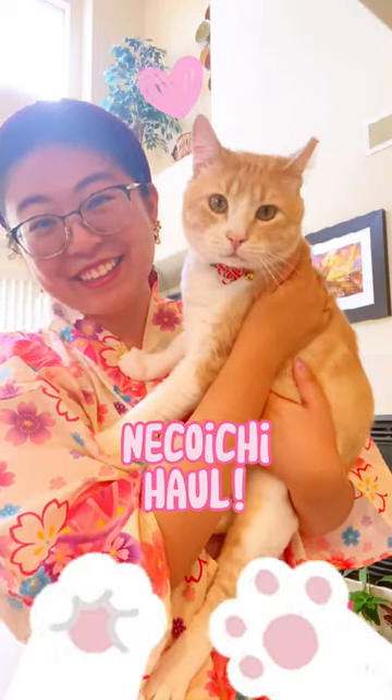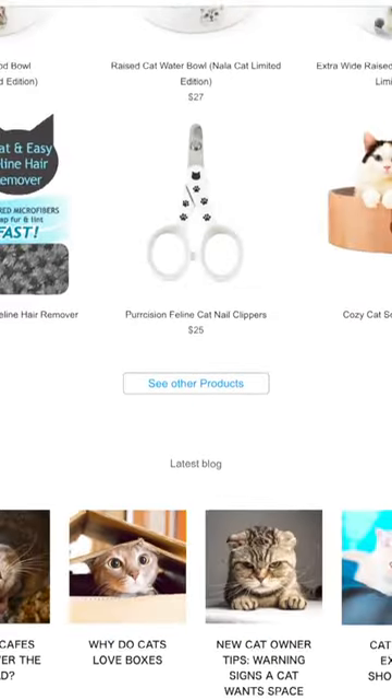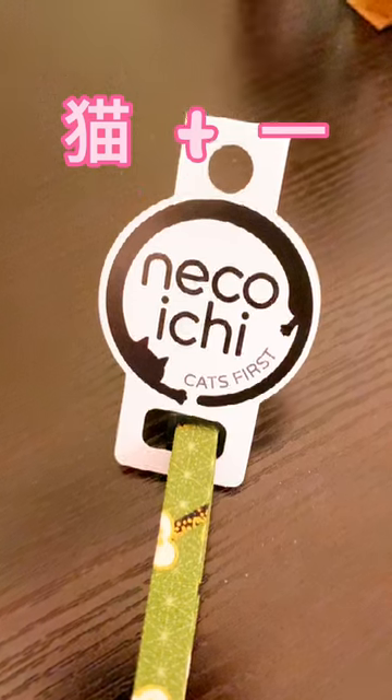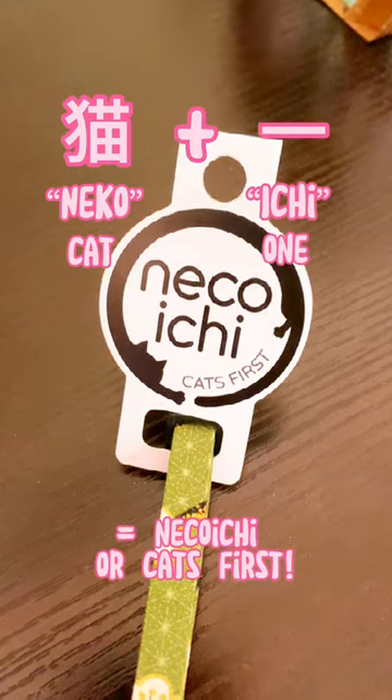You guys know I love learning and sharing about my Japanese heritage, and that's why I was super duper excited to find Neko Ichi. Neko Ichi is a Japanese cat brand. They sent Udon a whole bunch of adorable goodies. Neko means cat in Japanese and Ichi is number one. Cats first!